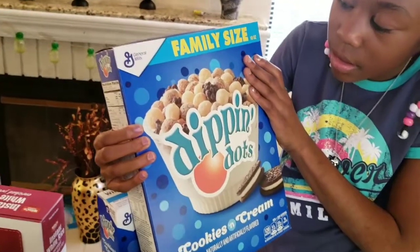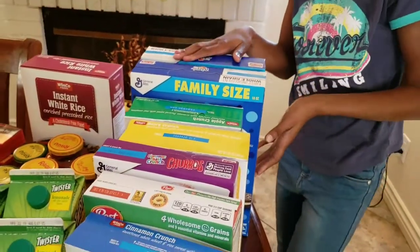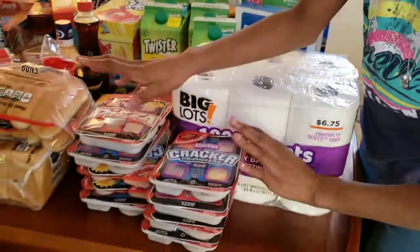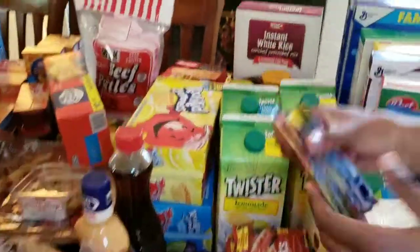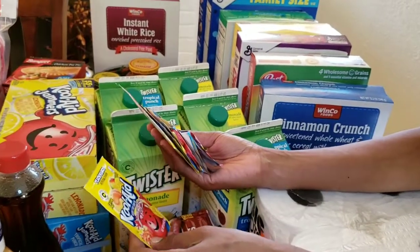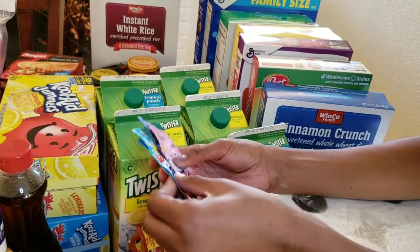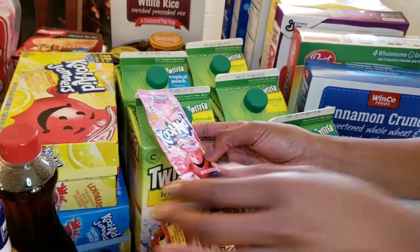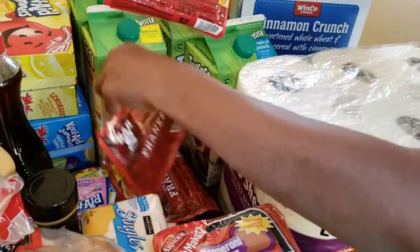We have two Dippin' Dots — Cookies and Cream flavor. This is actually an ice cream, so that looks good. Then we got some toilet paper and some vegetables. Over here we have lots of Kool-Aid packets for when we want to make Kool-Aid — peach mango, tropical, blue raspberry lemonade, and pink lemonade. And we have three packs of hot dogs.